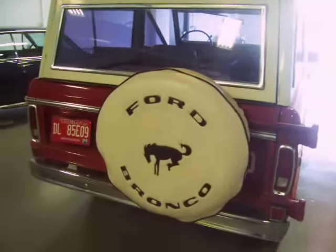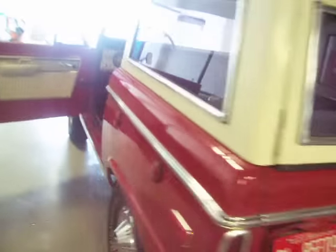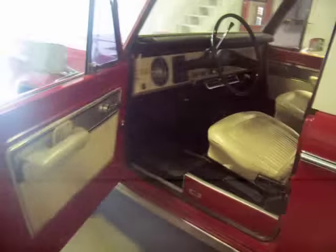There you have it — just an unbelievable original, uncut '76 Bronco.